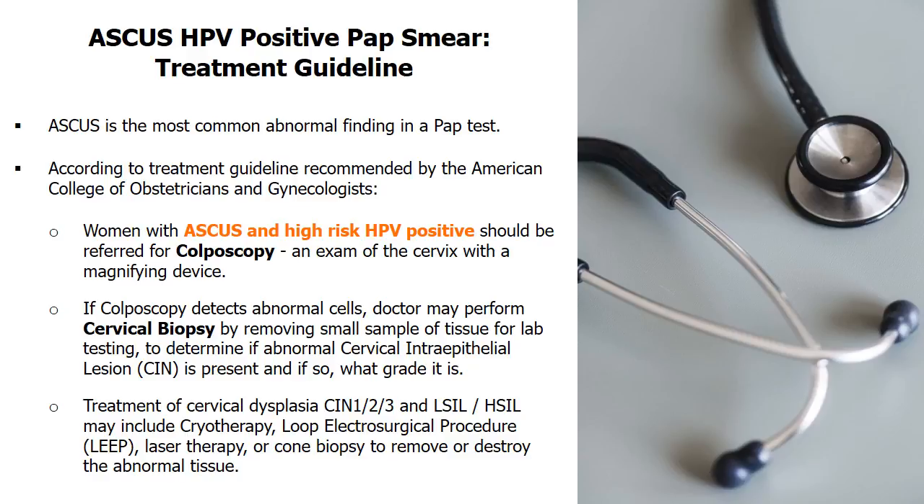If colposcopy detects abnormal cells, the doctor may perform a cervical biopsy by removing a small tissue sample for lab testing. The objective is to determine if an abnormal cervical intraepithelial lesion is present and what grade it is.